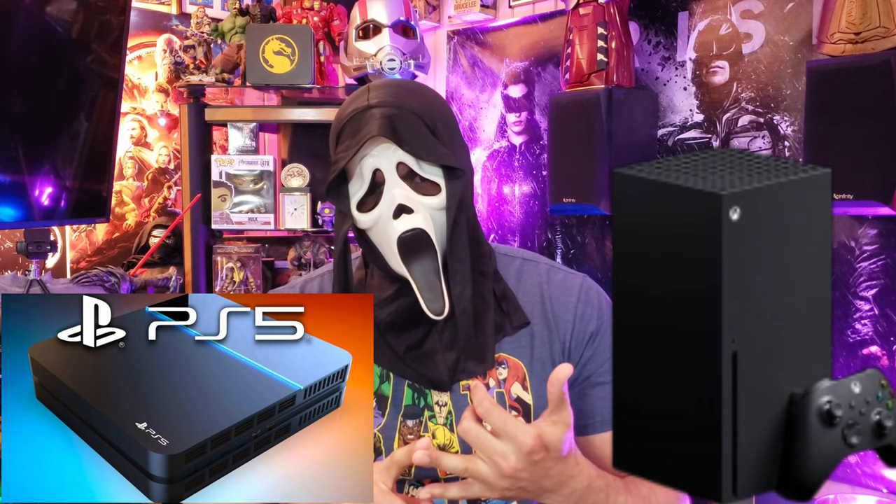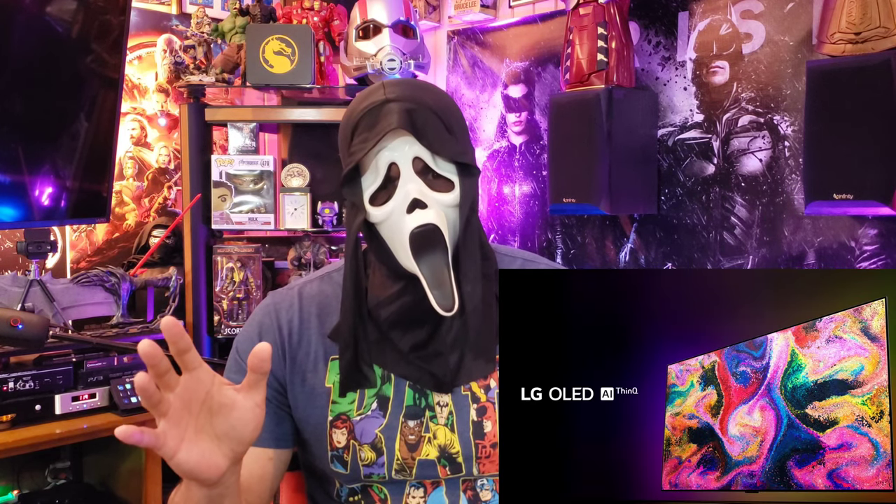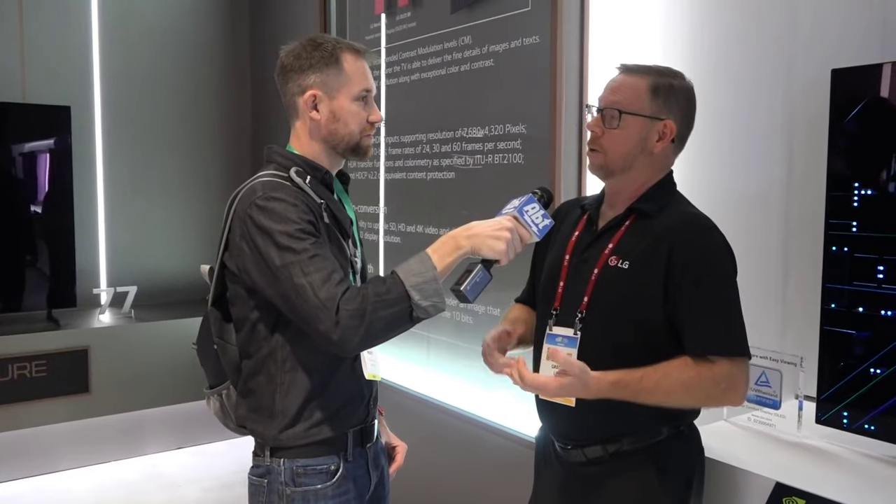If you want to know what the TV is, it's the LG CX series. We're talking about OLED — the best pixel-for-pixel performance you can get on any TV today. We're talking about the lowest input lag, G-Sync compatible for PCs, and FreeSync.